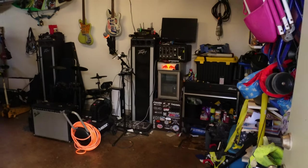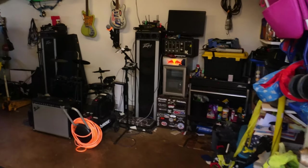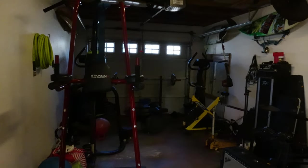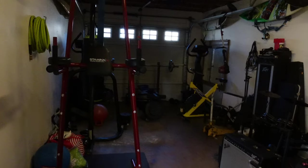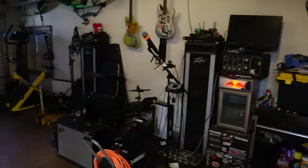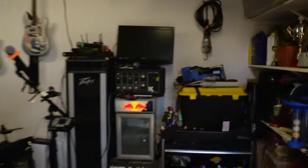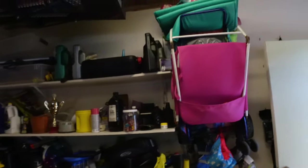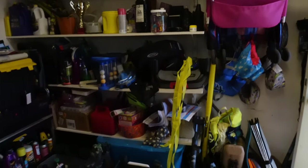It's a little messy in there, but just to show you guys what it looks like — it's a decent size. But if you have a truck, it's probably not going to fit in here. There's also some built-in shelving. That's the garage.